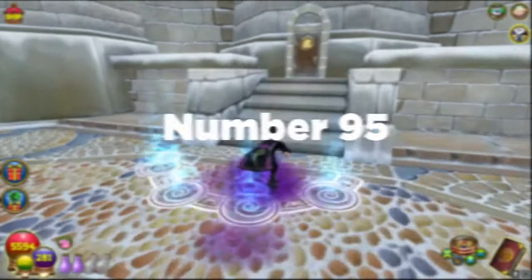Number ninety-five: in October 2009, Briskbreeze Tower was finally released. This dungeon is actually the first dungeon that players experience cheating mechanics in.